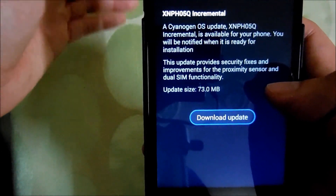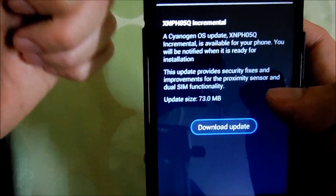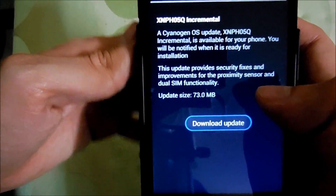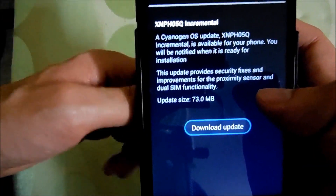I will surely let you know if I encounter any changes after this update. The fixes they are providing are something internal, so we are not going to see any changes in the UI or the phone itself. I don't think we are going to see any visible changes, but still, if I encounter anything I will let you know in my next video.